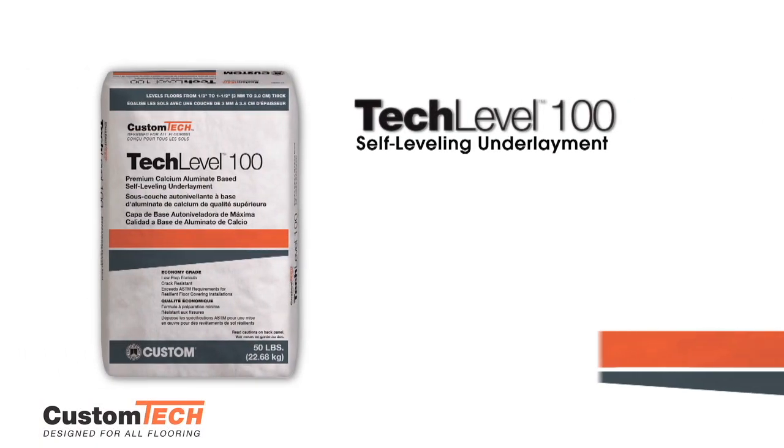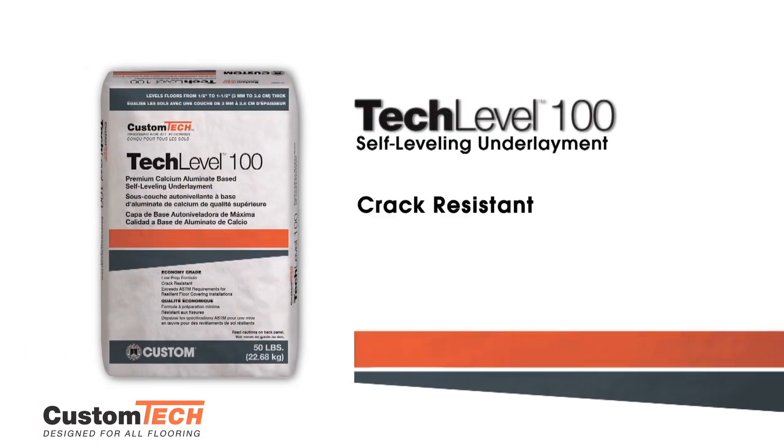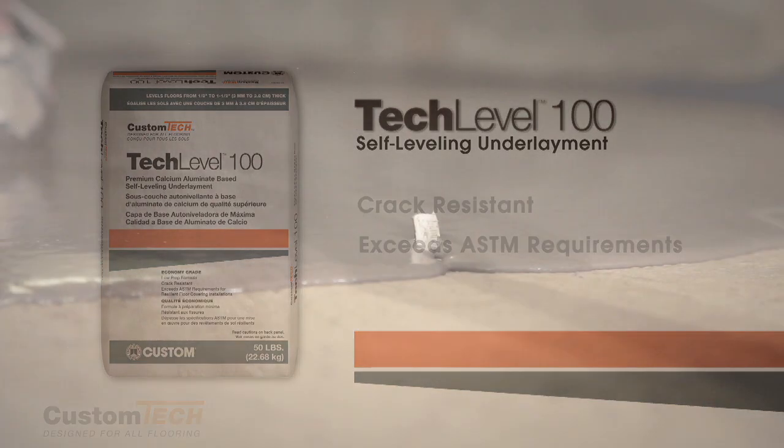Tech Level 100 is an economical, self-leveling underlayment that achieves over 4,000 PSI compressive strength. Tech Level 100 can be applied up to 1.5 inches thick and seeks its own level in minutes.